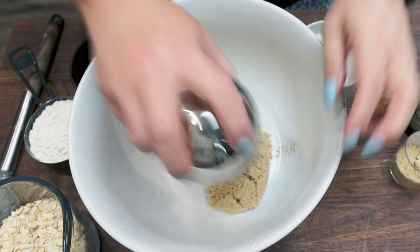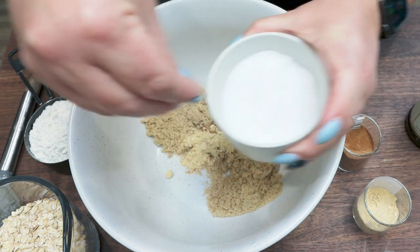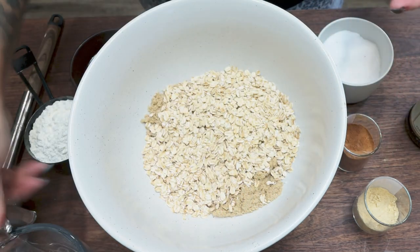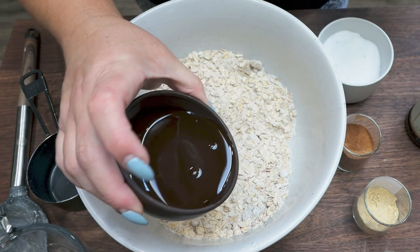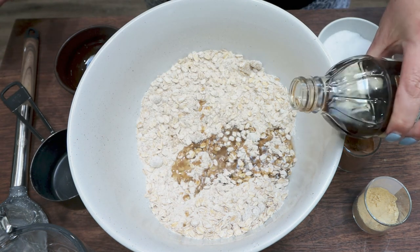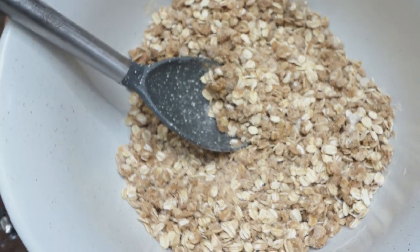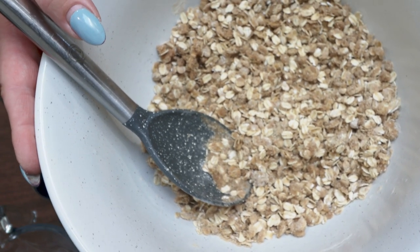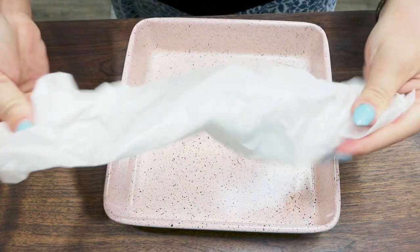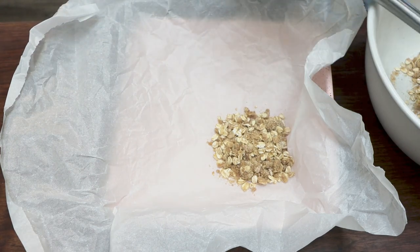Then add three tablespoons of melted coconut oil and about half a teaspoon of vanilla. Stir again — it should resemble a crumble. Reserve about three quarters of a cup of the mixture, and press the rest into the bottom of an eight by eight baking dish lined with parchment paper. I like to crinkle the parchment first so it lays better in the pan, with some edges hanging over.